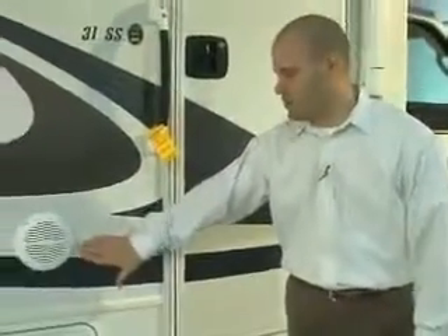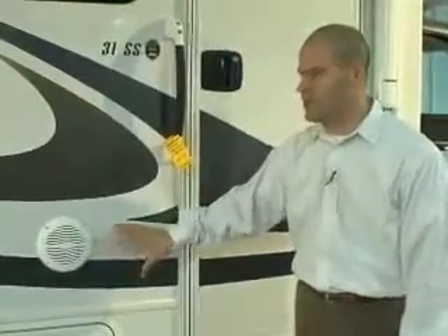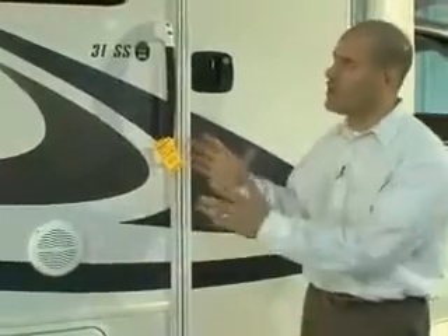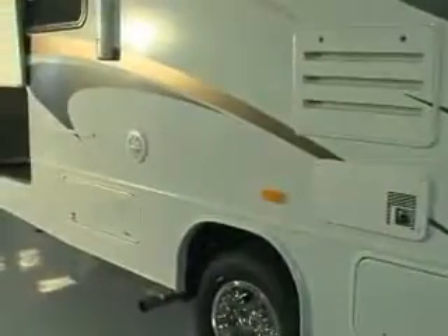Also notice the exterior speakers with the Jayco Greyhawk — these are standard. On all Jayco motorized product, exterior speakers for their entertainment center are standard. So if you're out listening to the radio underneath the awning, you have two exterior speakers — one here and one down towards the end — both underneath the awning. Standard features with the Jayco Greyhawk.